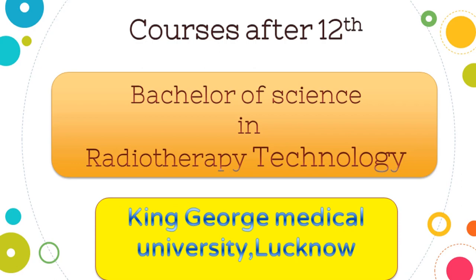Courses after 12th: Bachelor of Science in Radiotherapy Technology from King George Medical University, Lucknow.